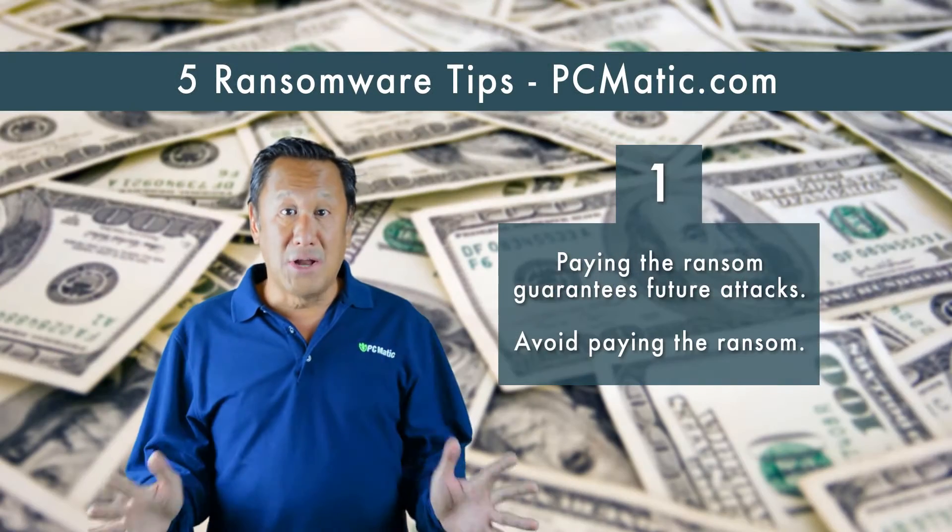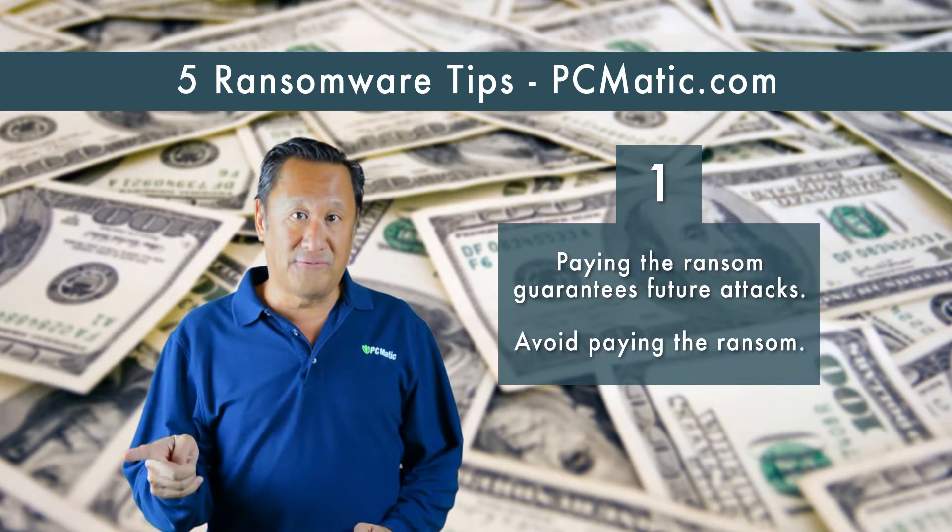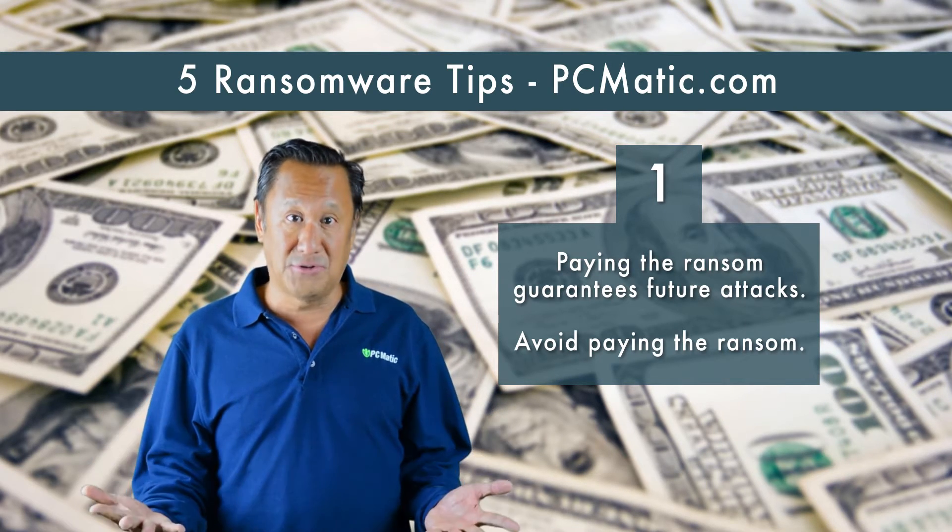Five tips for dealing with ransomware. Tip one: try not to pay the ransom. When ransoms are paid to cybercriminals, it guarantees more sophisticated and frequent attacks in the future.